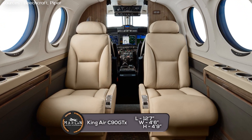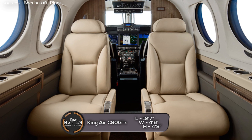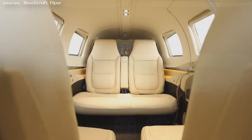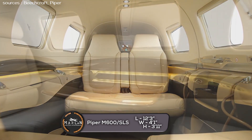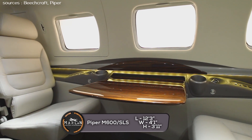Lastly, we're going to compare the interior cabin dimensions. The King Air C90 GTX has a cabin length of 12 feet 7 inches, a cabin width of 4 feet 6 inches, and a cabin height of 4 feet 9 inches. The Piper M600 SLS has a cabin length of 12 feet 3 inches, a cabin width of 4 feet 1 inch, and a cabin height of 3 feet 11 inches.